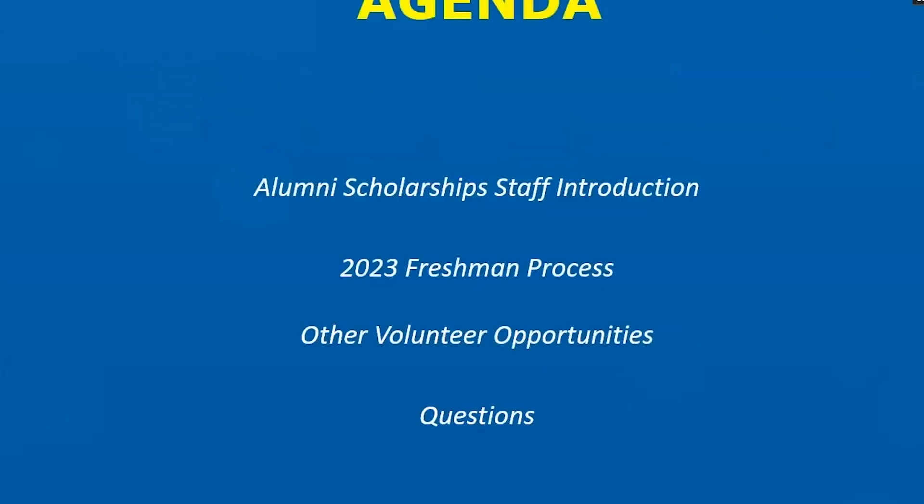Just to quickly go over the agenda, there are a few things we'll be focusing on today. One is a brief staff introduction so I will introduce you virtually to those who will be working on the program in addition to me. We'll go through the process quickly and talk a little bit about what to expect and some dates. We'll briefly touch upon other volunteer opportunities, and finally I'll inform you of where you can direct questions should you have any after watching the video.